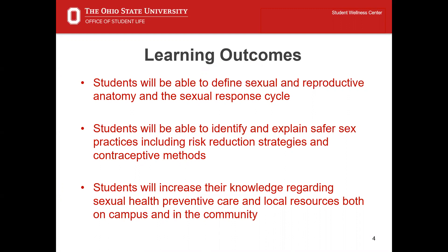Let's briefly review the intended learning outcomes for today's presentation. Participants will be able to: one, define basic sexual and reproductive anatomy in the sexual response cycle; two, identify safer sex practices including risk reduction strategies and contraceptive methods; and three, increase their knowledge regarding sexual health preventive care and local resources both on campus and in the community.